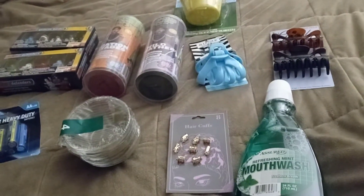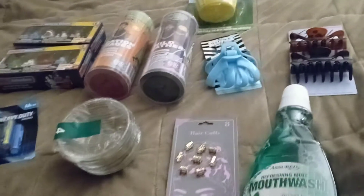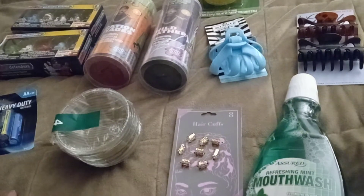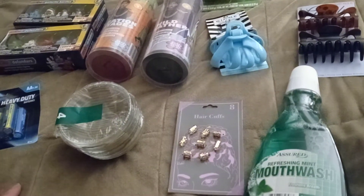Hello everyone, it's Cheryl. I have a small haul that I wanted to share with everyone. I went to Dollar Tree this morning. My grandkids are at their visit and I just wanted to go pick up some last minute things.